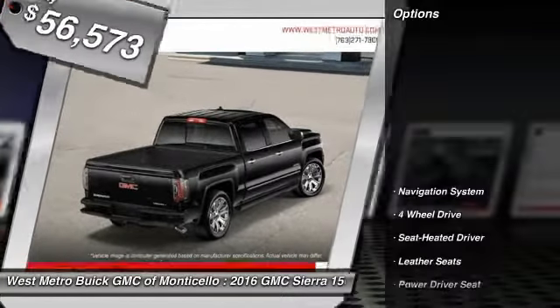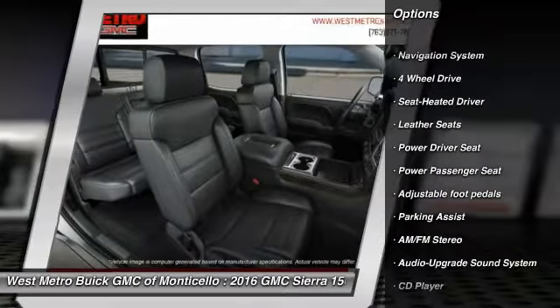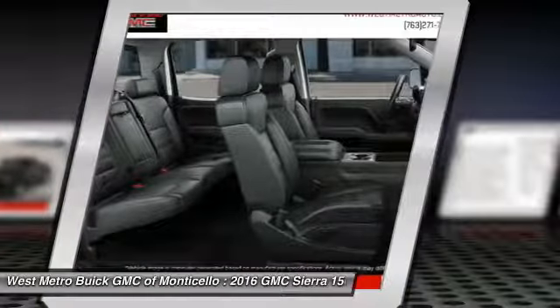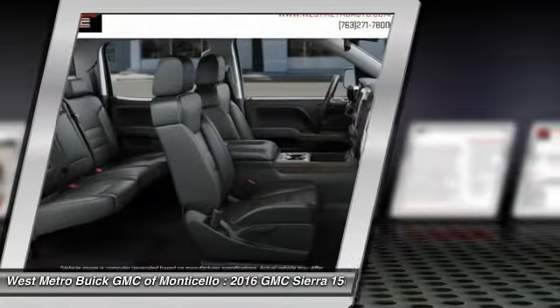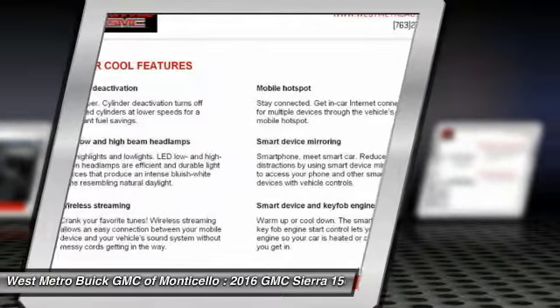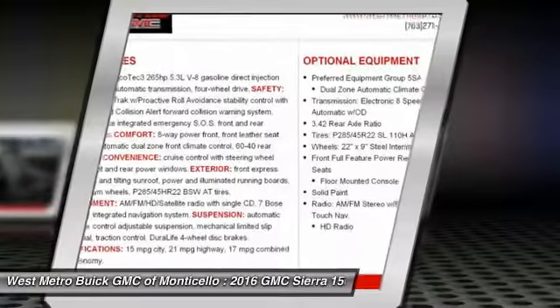Here are some of this vehicle's great options: navigation system, four-wheel drive, traction control, power passenger seat, anti-lock braking system, running boards, Bluetooth wireless data link for hands-free phone, front air conditioning, HomeLink garage door opener, and power steering.